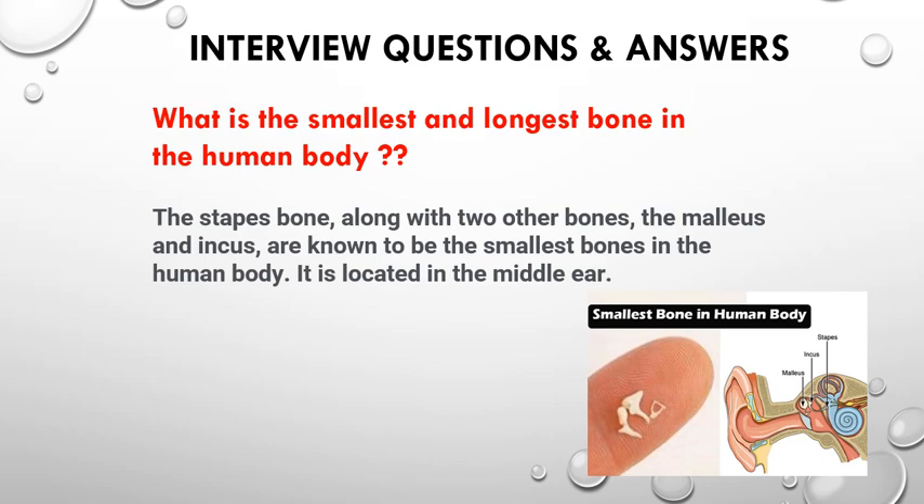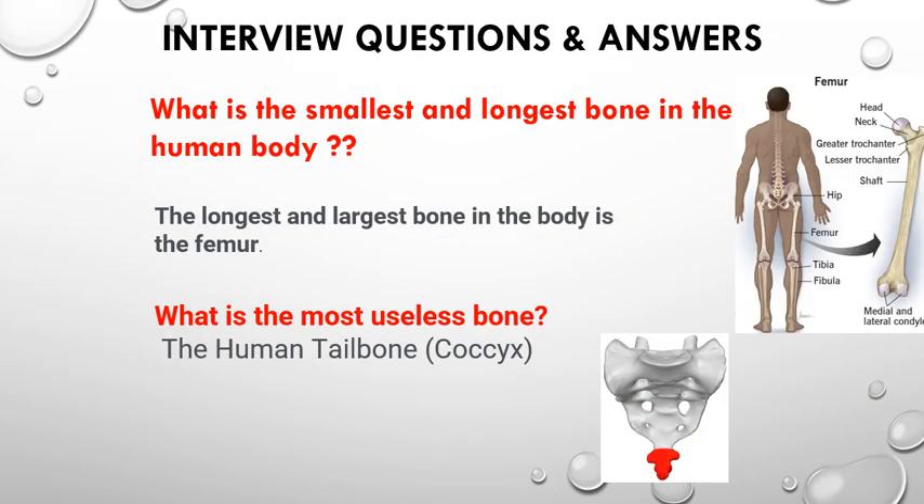The longest bone is the thigh bone, also called the femur. And the useless bone in the human body is the coccyx, which is the tail part of the spinal cord. Here you can see this part is the coccyx — the last part of the spinal cord.